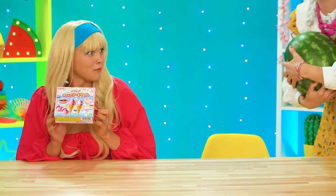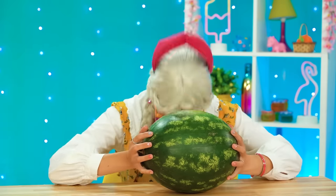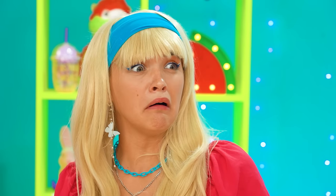Oh well! Grandma, a watermelon? Respect your elders! I'll show you! It'll be the best watermelon ice cream! Hi-ya! Oh, that was a doozy! Grandma! Your head!